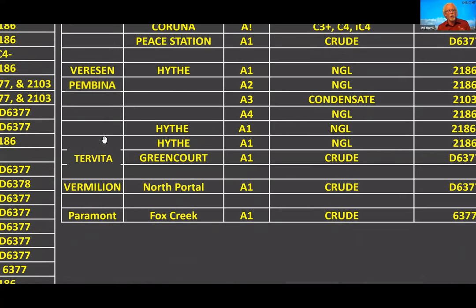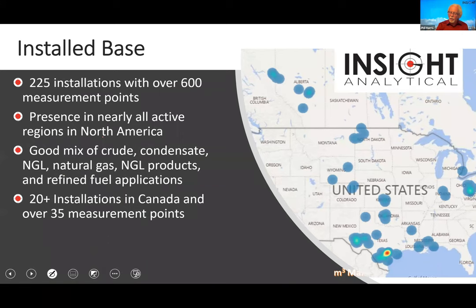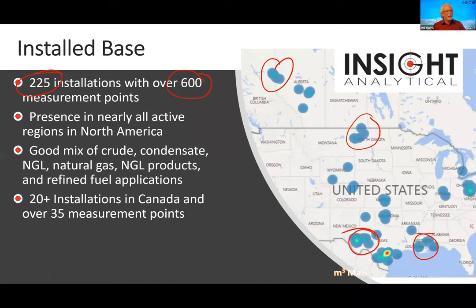Vericen/Pembina has multiple installations on different types of applications. At the Caruna terminal in Ontario, we're measuring what they're offloading from trucks and rail to put to cavern, or taking from cavern to sell to customers on NGL streams. Peace Station is doing crude oil and vapor pressure. Heath gas plant is doing a number of different NGL streams along with condensate. Trevita, Vermilion, and Paramount are all crude oil blending. Across North America, with over a couple hundred installations in every major basin — Bakken, Montney, Haynesville, Permian — this technology is being used in every major basin, with a great mixture of natural gas, NGLs, condensates, refined fuels, transmix, and pipeline applications.